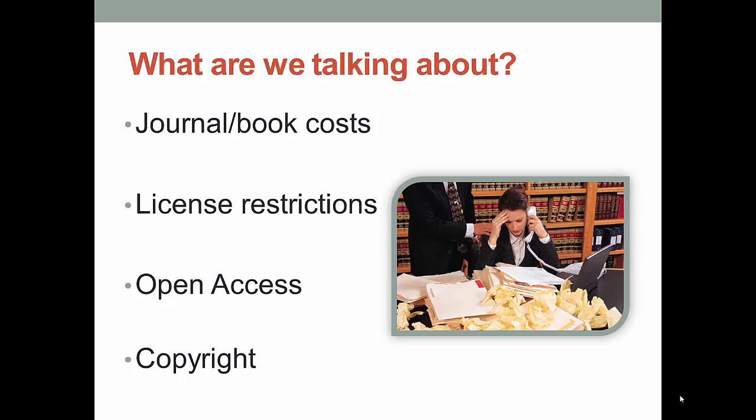These are the areas we're going to cover this week. While these might not be the most thrilling things to study, it is important that you know how to use information correctly and legally. To be honest, issues of journal prices, database licenses, and copyright give even librarians a headache.